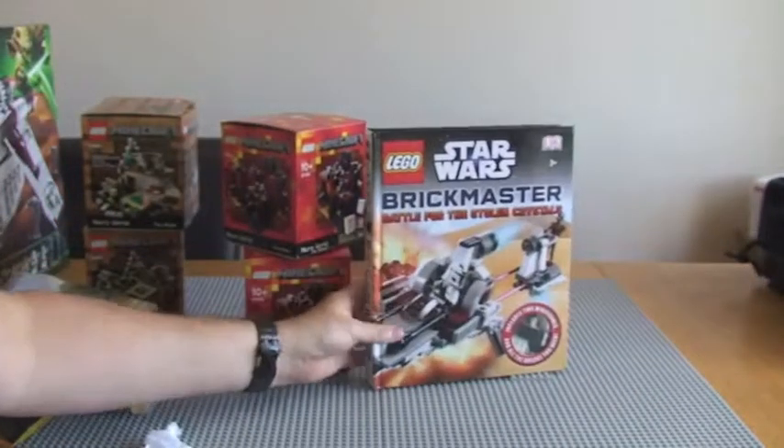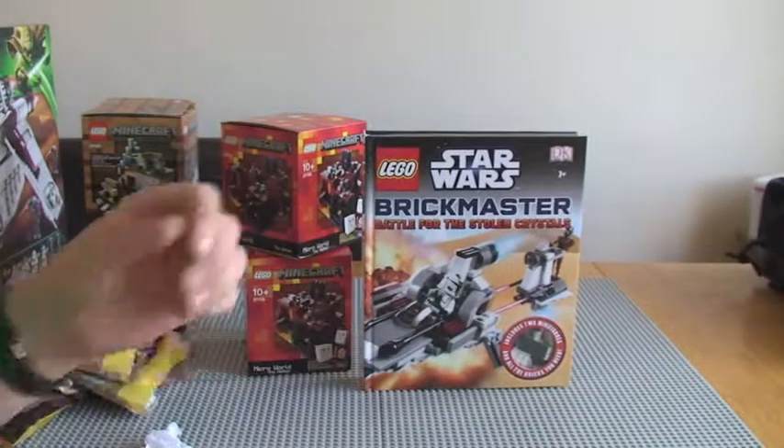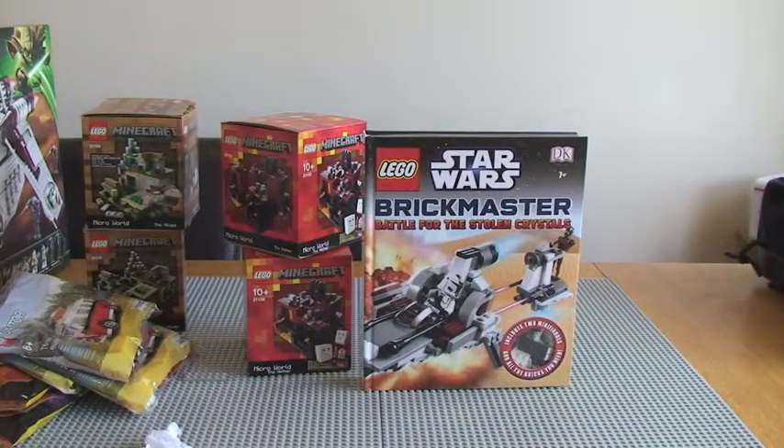So that's it guys — that's my LEGO haul for this week. I hope you like this and appreciate me sharing the LEGO I'm getting with you. Please let me know what you think in the comments. I'd be grateful if you could give this video a thumbs up. If you haven't done so already, please subscribe to my channel and share this video. I will see you all in the next video. Cheers.